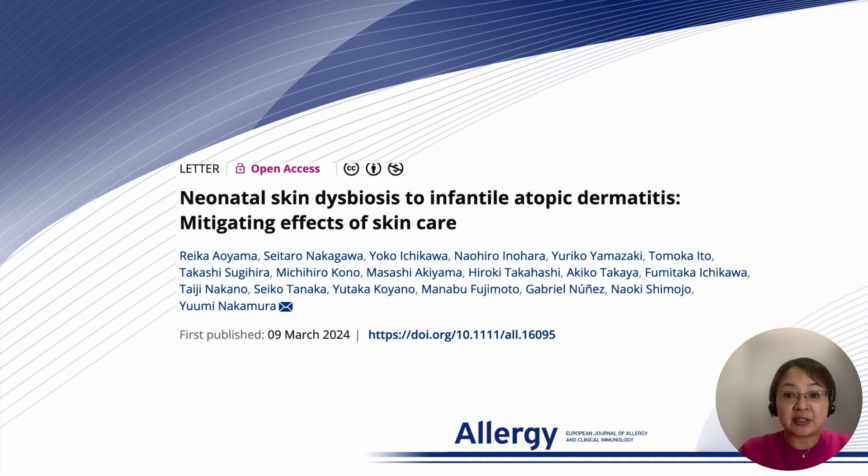Our findings support several previous reports that early skincare intervention could be a game-changer. Atopic dermatitis, a form of chronic allergic skin inflammation, disrupts the skin barrier, and it is all too common in developed countries. Children with atopic dermatitis are more likely to develop food allergies, asthma, and allergic rhinitis.